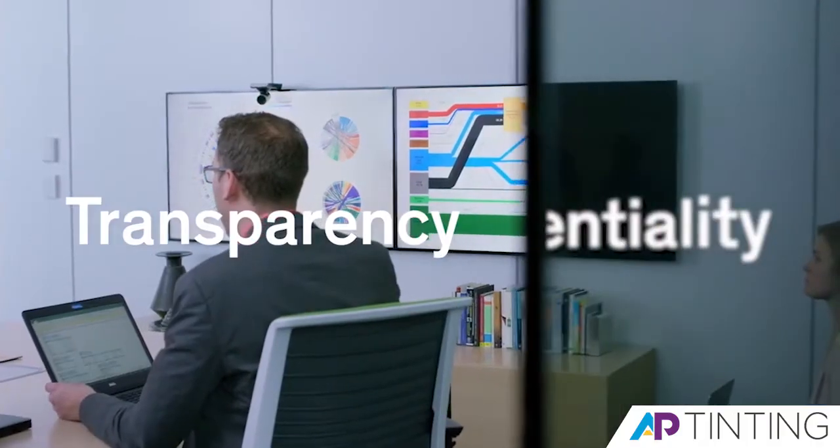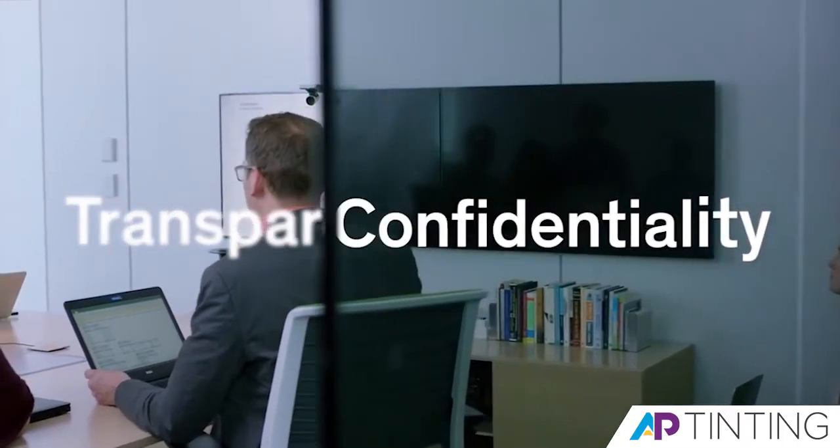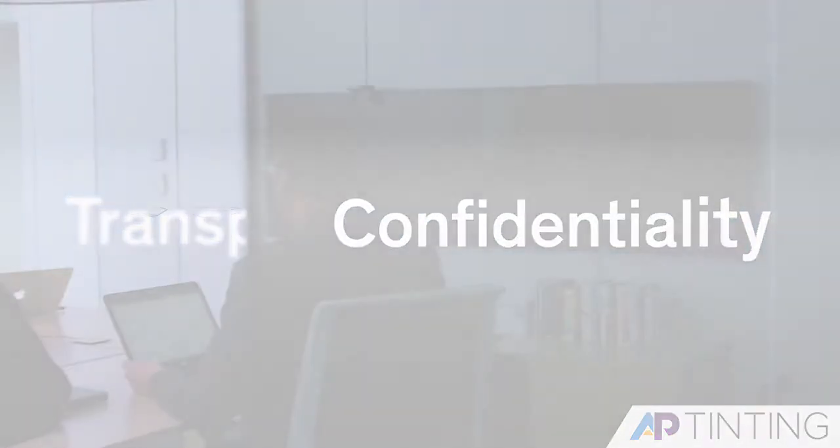Casper cloaking technology. Transparency and confidentiality, both at the same time.